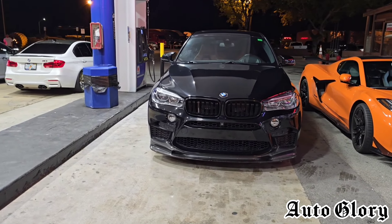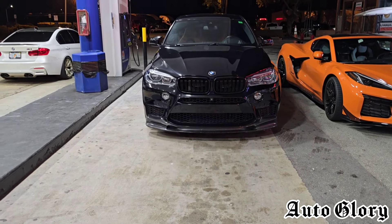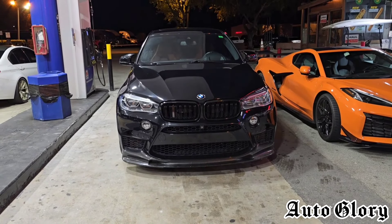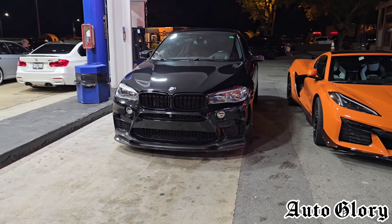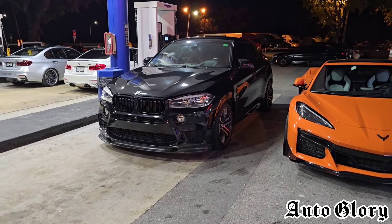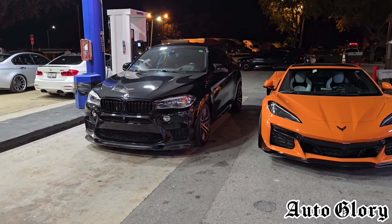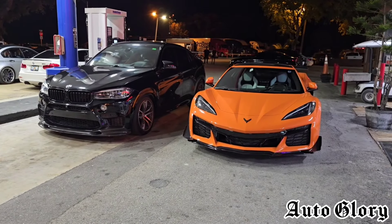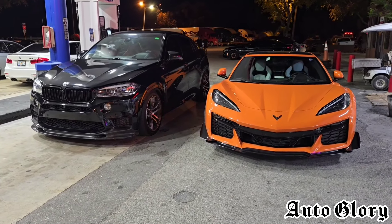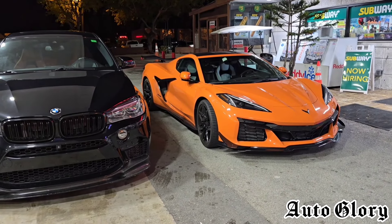This is a 2017 X6M. He's on upgrade downpipes, intakes, and a custom E85 tune. He's estimated to be somewhere around a little over 700 horsepower to the wheels, but he's not 100% sure because it's street tuned. Now granted this car is a lot heavier than the BMW M5 — these cars weigh around 5,100 pounds. And the C8 Z06, they weigh around 3,600 pounds and are rated at 670 horsepower at the crank.